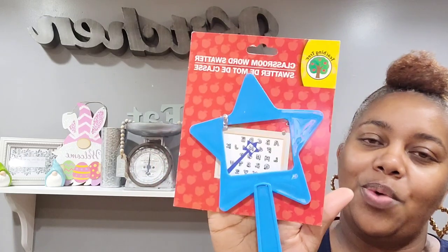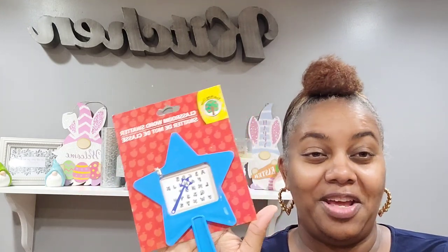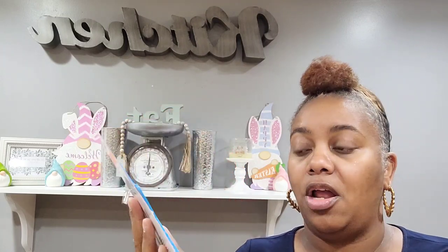My son picked up this classroom words water right here. I'll be laughing because he just goes trotting and picks up stuff. This will get used to learn more of his letters — which he already knows — but you gotta check up on them every now and then. So yeah, he got that.